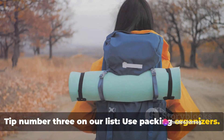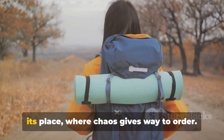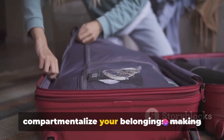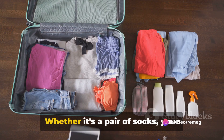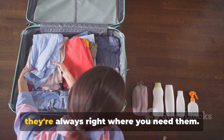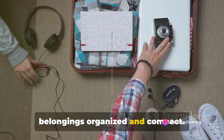Tip number three on our list: use packing organizers. These little lifesavers can transform your travel experience. Imagine a suitcase where every item has its place, where chaos gives way to order. With packing organizers or cubes, you can compartmentalize your belongings, making them easy to find and saving precious space. Whether it's a pair of socks, your favorite book, or that all-important travel document, packing organizers ensure they're always right where you need them, keeping your belongings organized and compact.